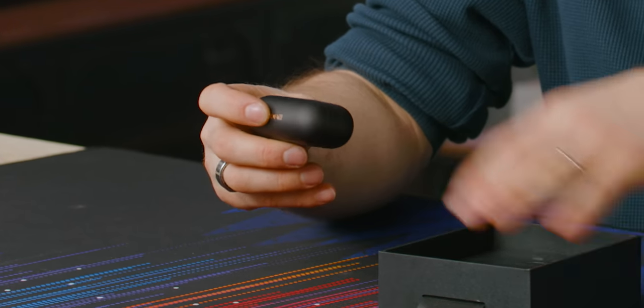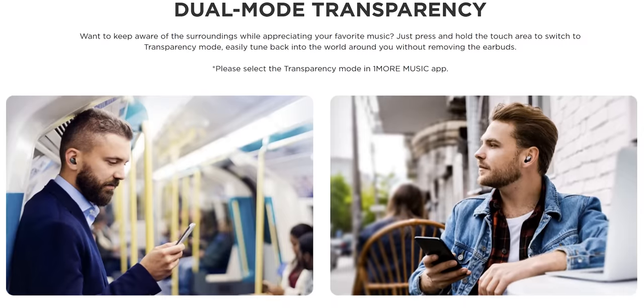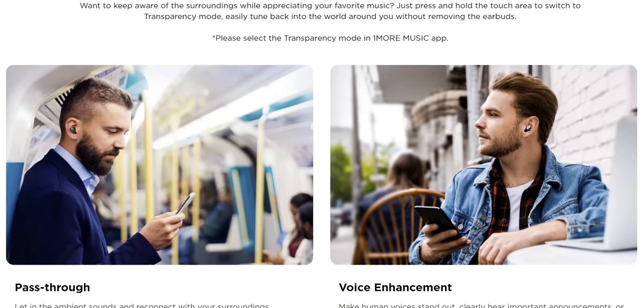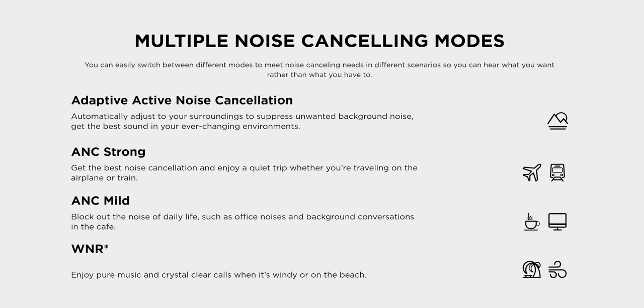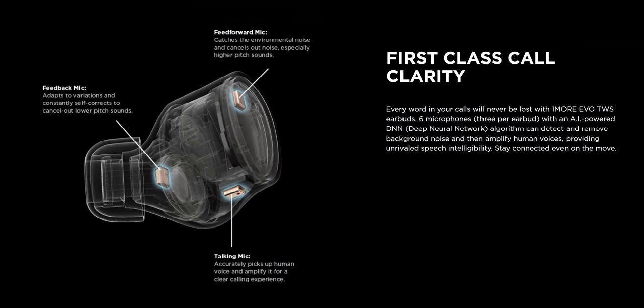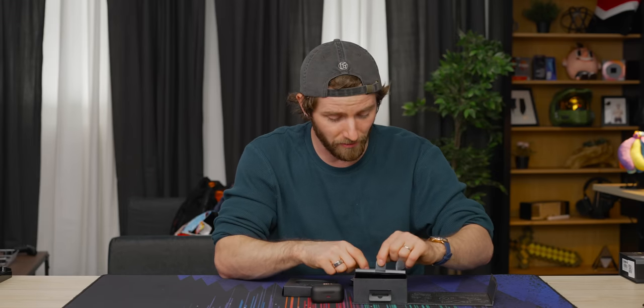They've got Qi charging and can also charge via USB-C. They have antimicrobial ear tips, which is a pretty useful feature. I'm not usually concerned with microbial infections from my own ears, but if you were to share — which I would never recommend — that could be a concern. They offer two different types of transparency mode, and multiple tiers of active noise cancellation. They boast six microphones for rejecting ambient noise on calls, which is a big problem with my current daily drivers, the AirPods Pros.